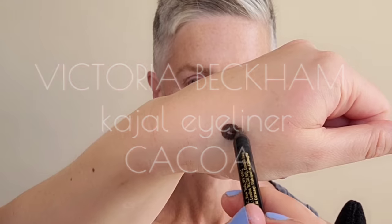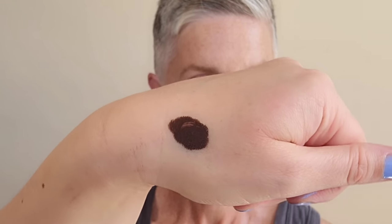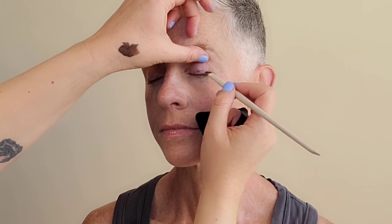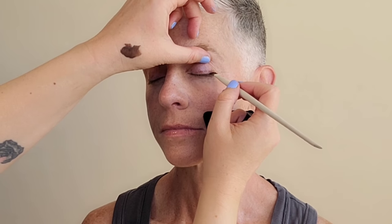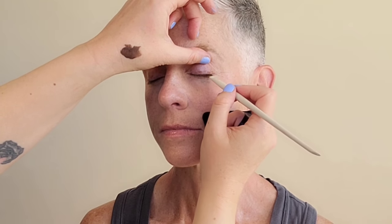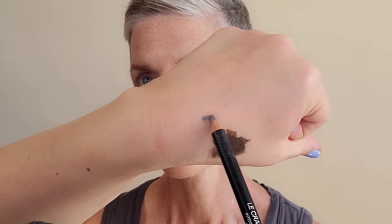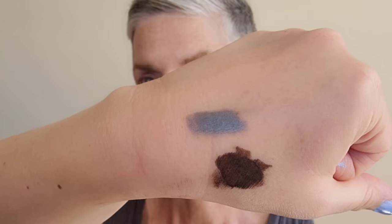Grabbing now the Victoria Beckham Control Eyeliner in Cacao. I warm it up on the back of my hand to create kind of a gel texture, then I use a small angled brush against that lash line. We want a tight-line effect — which just means as close to the lash line as possible — to create shape to the eye without being too harsh.